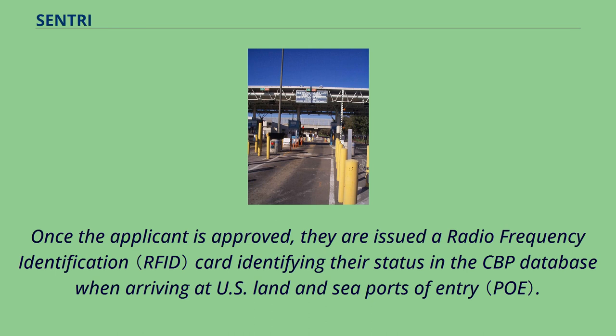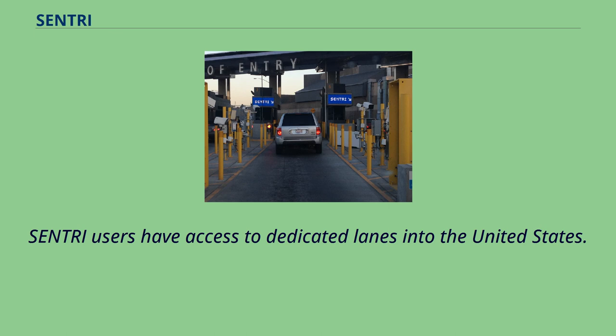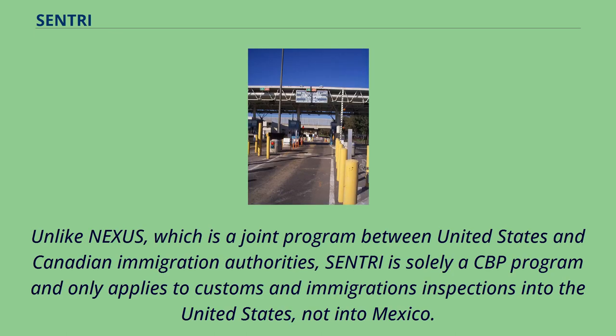Once the applicant is approved, they are issued a radio frequency identification card identifying their status in the CBP database when arriving at U.S. land and sea ports of entry. Sentry users have access to dedicated lanes into the United States. Unlike Nexus, which is a joint program between United States and Canadian immigration authorities, Sentry is solely a CBP program and only applies to customs and immigration inspections into the United States, not into Mexico.